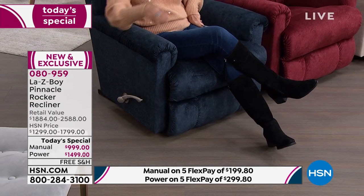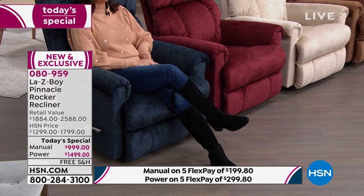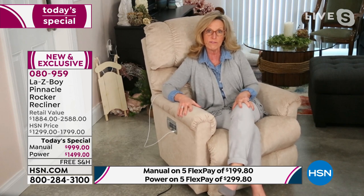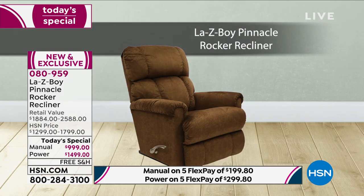That gives your Lazy Boy 54 reclining positions. No other manual recliner allows you to do that. This is where Lazy Boy has been innovating since 1927 — 95 years of innovation that gives you all this exclusivity.